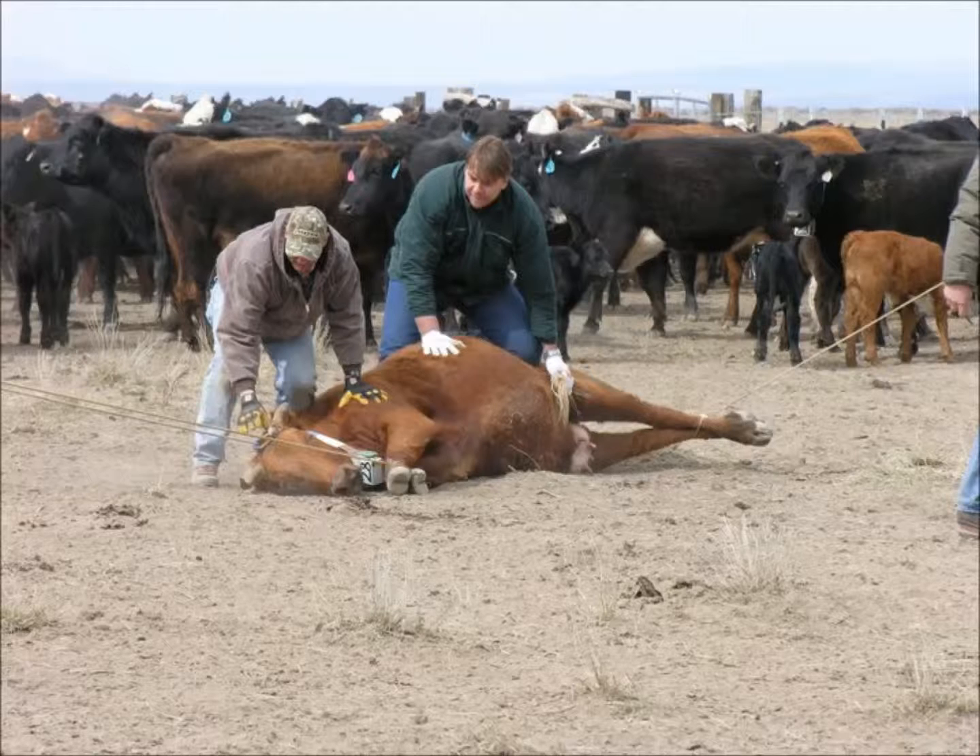Two of our most prevalent rangeland grasses, bluebunch wheatgrass and crested wheatgrass, produce durable seed stalks that can persist in bunches for up to two years. We call these bunches wolf plants, and cattle really don't like to graze them. We put tracking collars on cattle in pastures that had wolfy and clean sections and found they spent 74% of their time where bunches were clean and only 26% of their time feeding among wolf plants. We actually grew grass in the wolfy portions of the pastures while cattle were there.